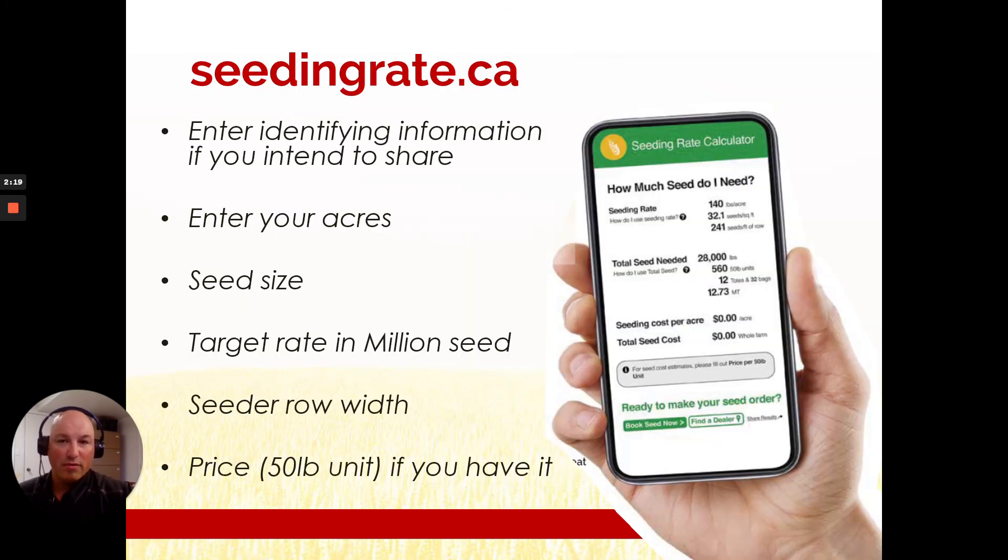When you have a seeds per pound number, remember to visit seedingrate.ca. Enter your identifying information if you intend to share the sheet. Enter your acres, your seed size, your target rate in million seeds per acre, your seeder row width, and the price — and you'll be given some excellent information to help you decide just how much seed you need. Remember to add a few bags to that number so you're not returning in the middle of the night searching for seed.